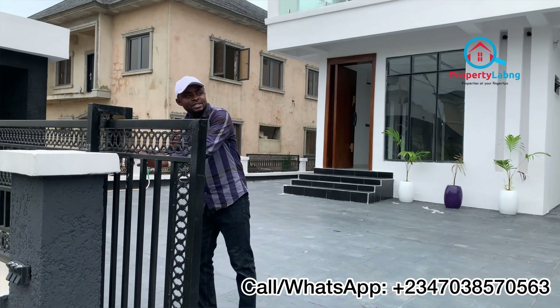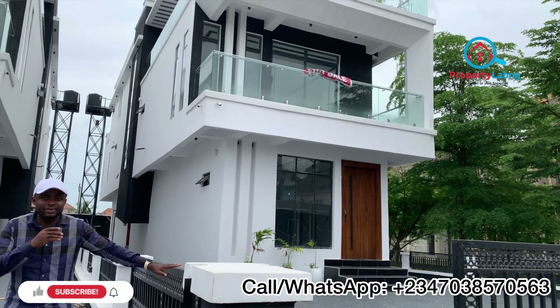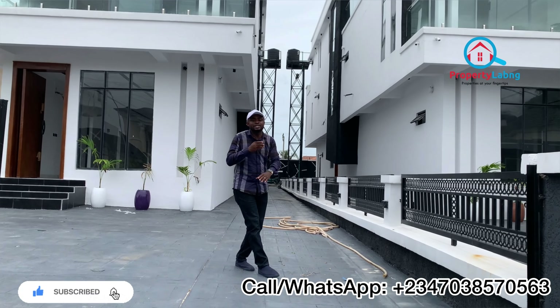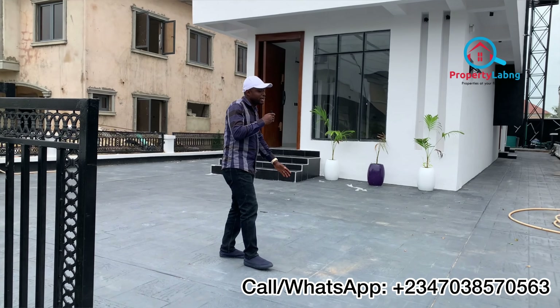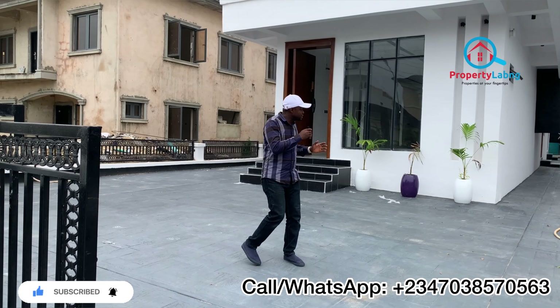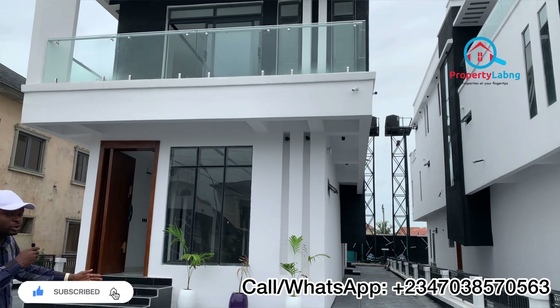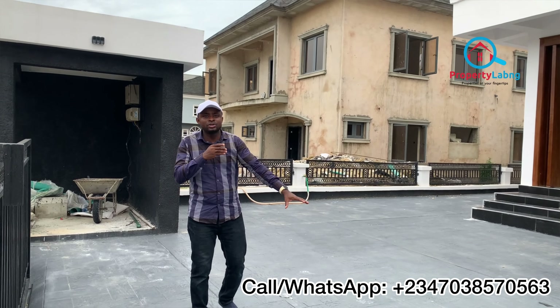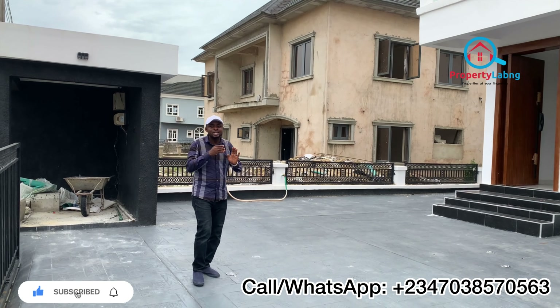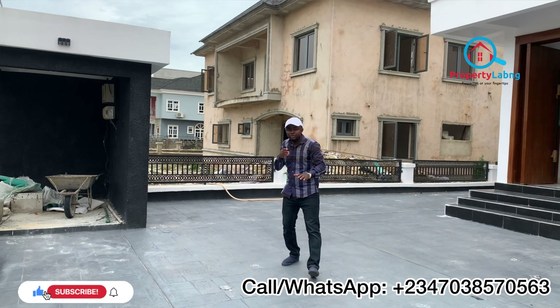Let's go inside and I will show you more about this lovely building. Starting from the entrance, you can see this is a sliding entrance for the security of your particular unit. We have two units here — the first unit and the second unit. You can see this is the fencing on both sides. We have a ground floor here with parking space towards the left side and parking space towards the right side, so you have access to park at the front, right side, and also at the back.